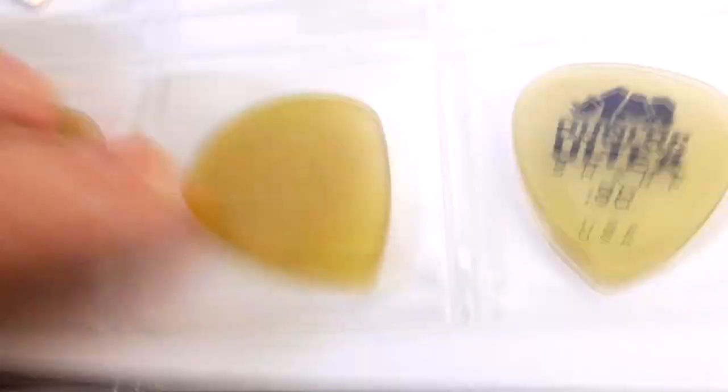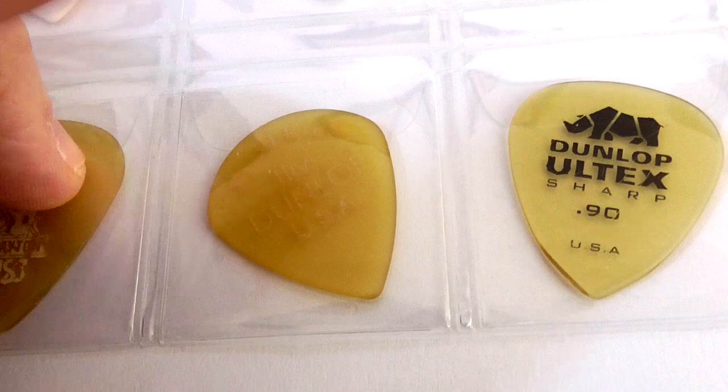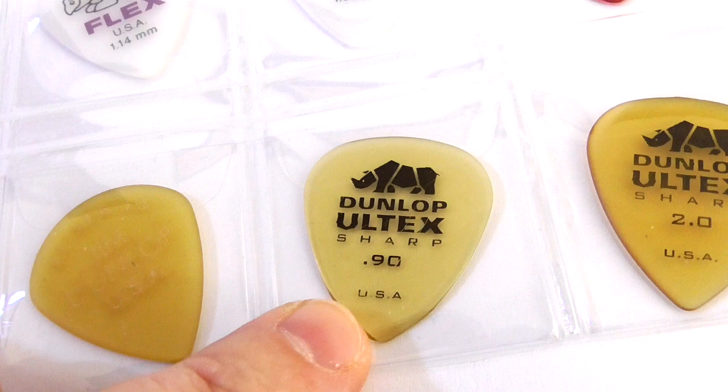Here are the Ultem Jazz 3XL picks at 1.38 mil — these are pretty cool, I like those a lot; these used to be my main pick. Then the Ultem Sharp Dunlop and a piss-colored Ultem 2.0. I'll show you the backs of each of these.